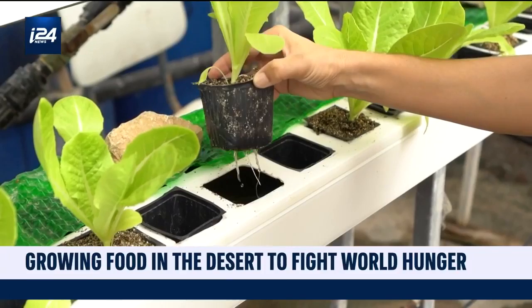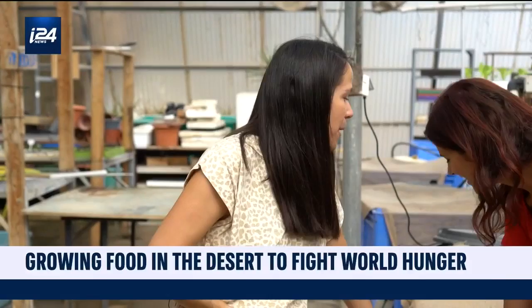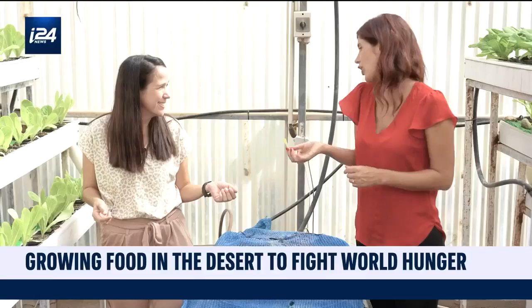Aquaponics is essentially an enclosed system where you can grow fish — you can't see them, but they're inside here. We have tilapia fish growing in the tanks that you can eat. The water from the fish goes to the lettuce, so we use the water twice: once for the fish, once to grow food. And we hope in the future to install solar panels to make it completely off-grid — a very holistic system.